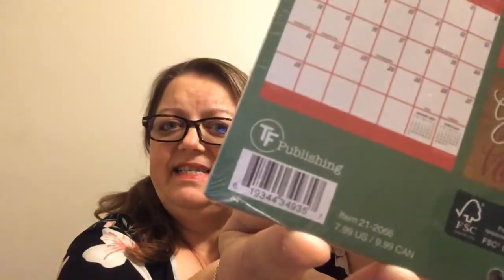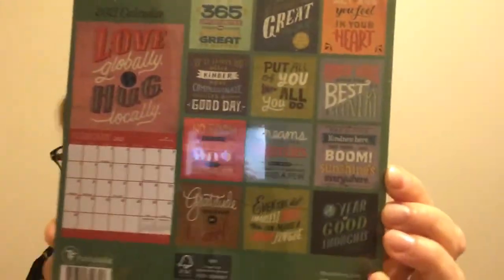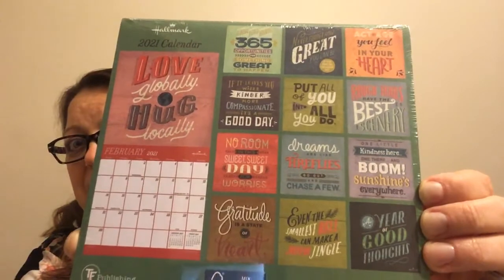The reason I thought maybe they came from the Hallmark store is because again, TF Publishing — this is just a small calendar and it retailed at $9.99. But right here at the top it says Hallmark, whereas none of the others do. So this is just one of those smaller hang-up calendars. 'A new year brings 365 opportunities for something great to happen.' That's the book and then there's all the pages in the back.